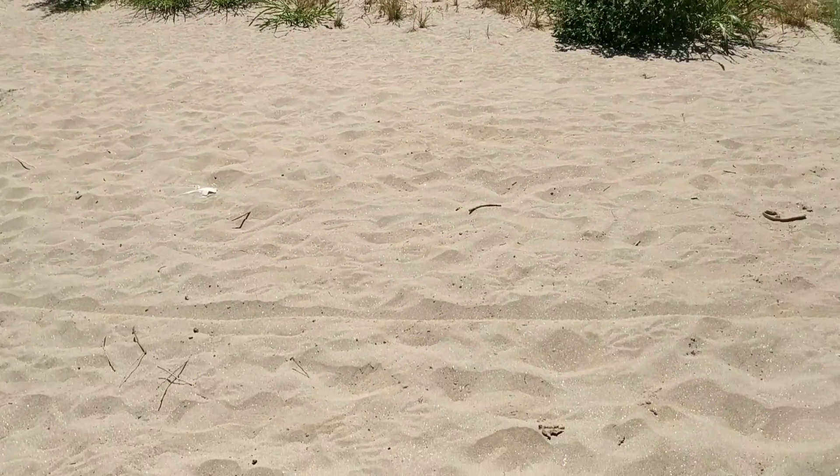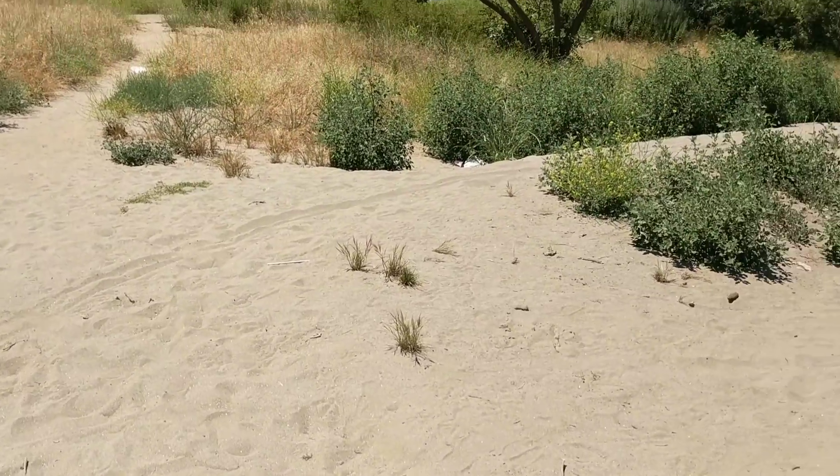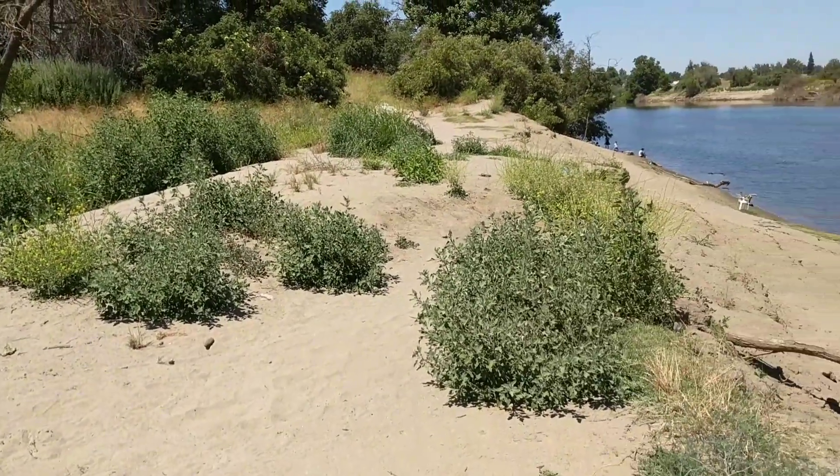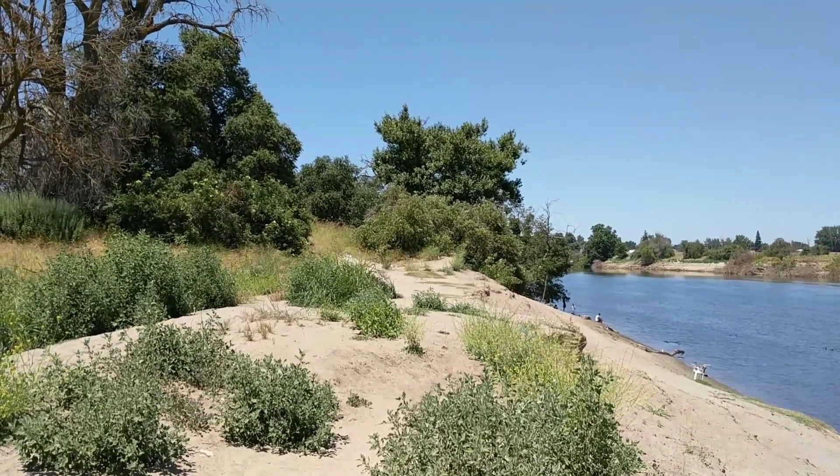All of this sandy area, as my regular viewers will know, used to be underwater at one point during the releases they did from the main spillway for the last few months.